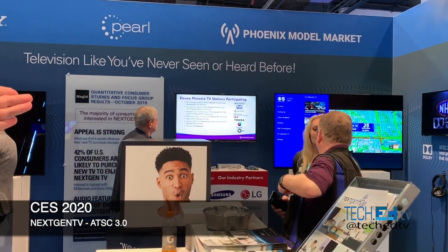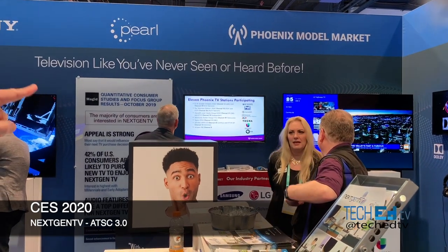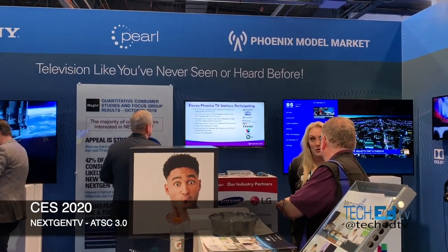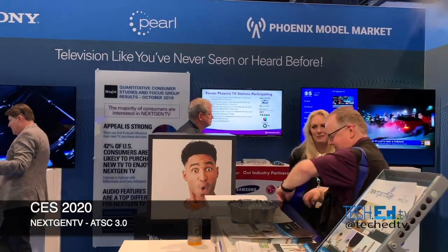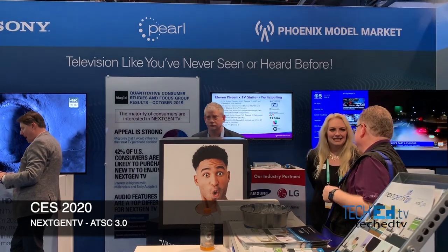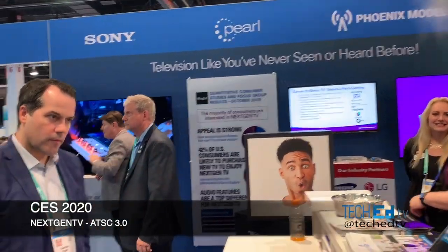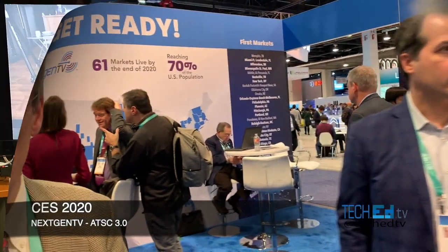Some of that information includes web-enabled, IP-enabled information that can send URLs and websites to the television. You can see the TV over there. The widgets on the left are web stories that you can click on, and if your TV is web-enabled, you can view that content right on your television without having to go to the internet. We interviewed Mr. Nolan from the ATSC organization, and he gave us an explanation. Check it out.